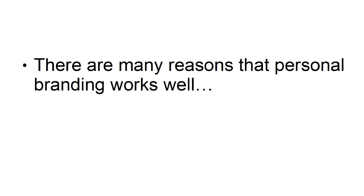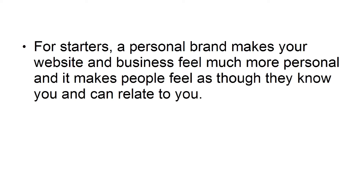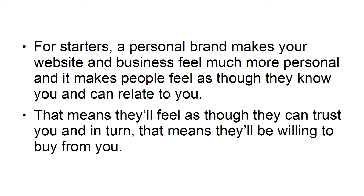Why it works. There are many reasons that personal branding works well, and particularly when combined with social media. For starters, a personal brand makes your website and business feel much more personal, and it makes people feel as though they know you and can relate to you. That means they'll feel as though they can trust you, and in turn, that means they'll be willing to buy from you.